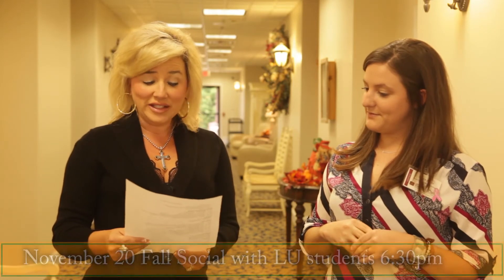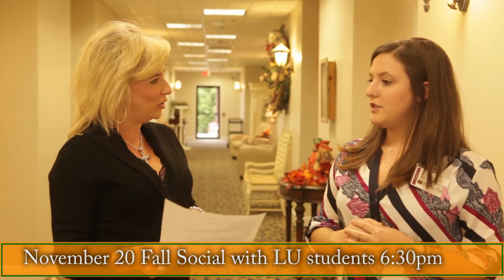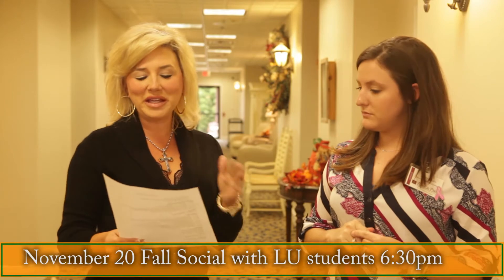On November the 20th at 6:30, the LU students from the Family Consumer Science program are going to come in and do a fall social. It's at 6:30, so as a family member you might want to come over and participate, because they're having food, crafts, music, and a photo booth. You can come, grab mom, take some silly pictures in the photo booth — it's a memory that will last forever.